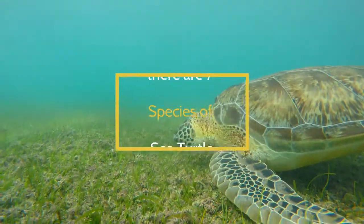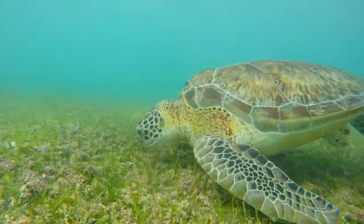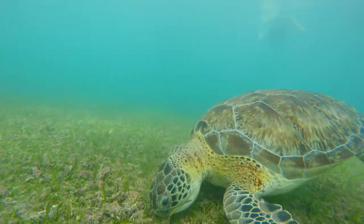The seven existing species of sea turtles are the Green Sea Turtle, Loggerhead Sea Turtle, Kemp's Ridley Sea Turtle, Olive Ridley Sea Turtle, Hawksbill Sea Turtle, Flatback Sea Turtle, and Leatherback Sea Turtle.